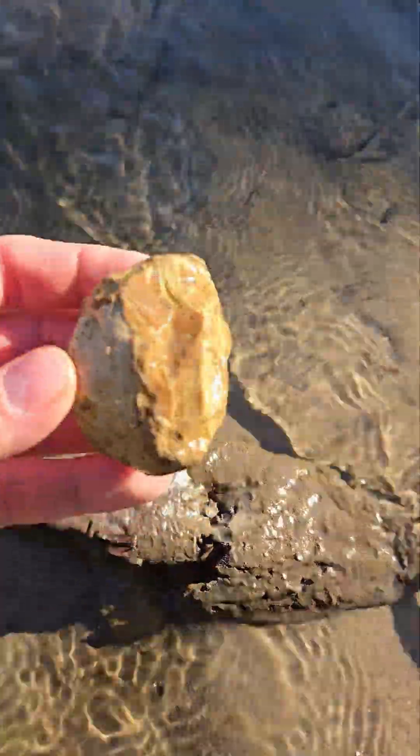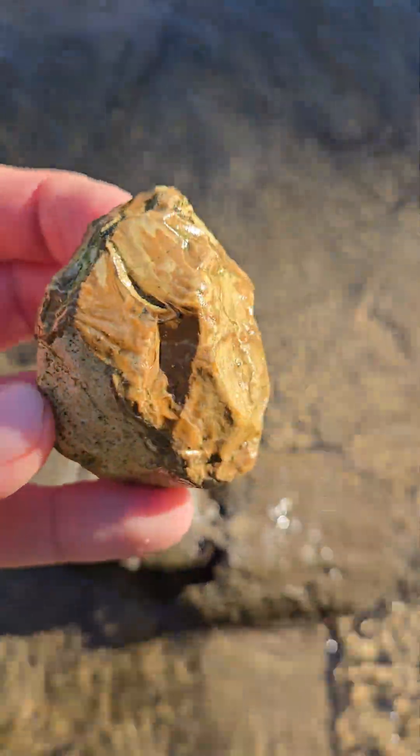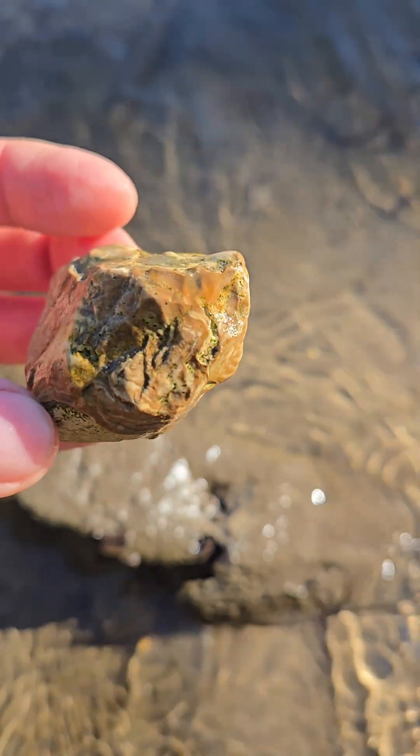Hey everyone, this is Nick from City Rockhunting. Let's take a look at this cool one we just found.